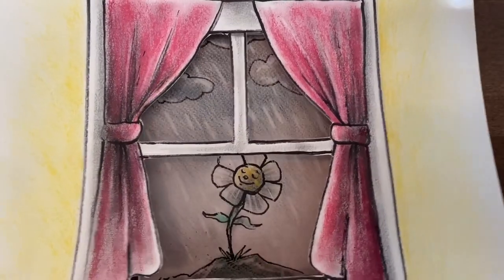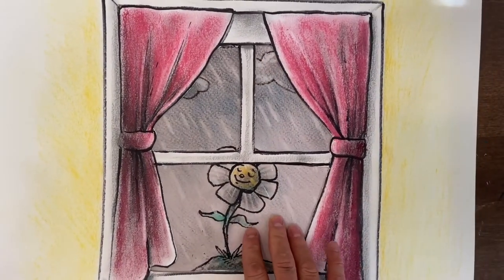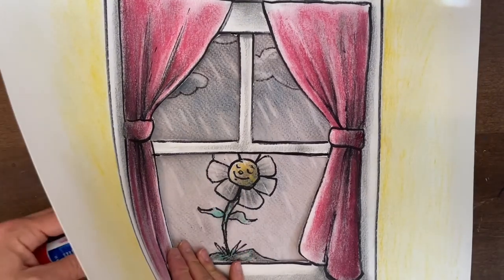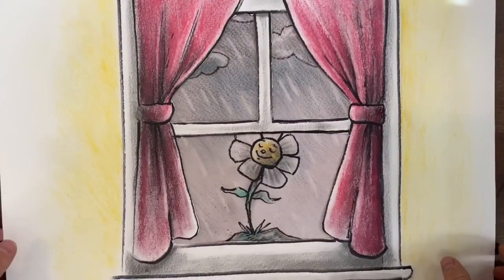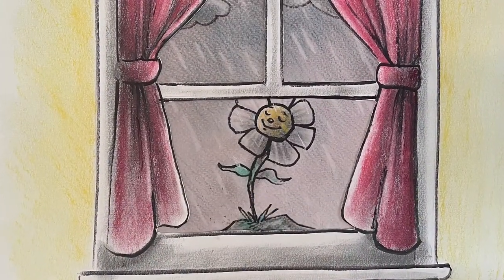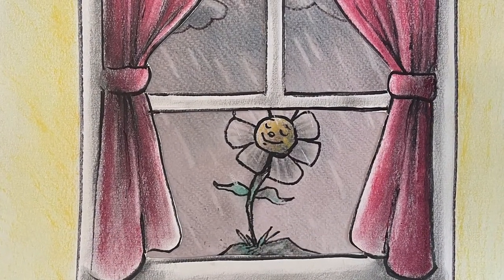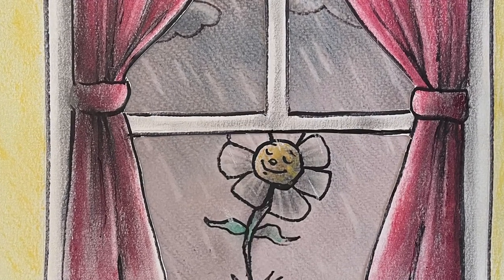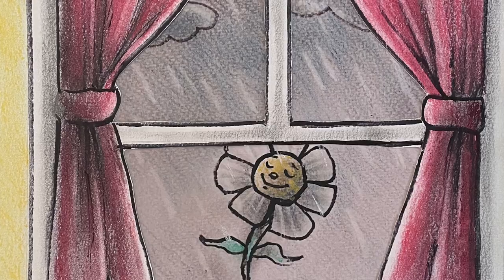Look at that — I'm putting the window over my old drawing of the flower in the rain, and I have a new work of art! So maybe that's a great activity to do on a rainy day: take old works of art and turn them into something new. It was really a lot of fun. Hello flower — I'm glad you're enjoying the rain!